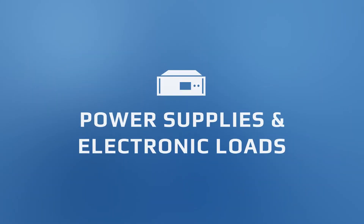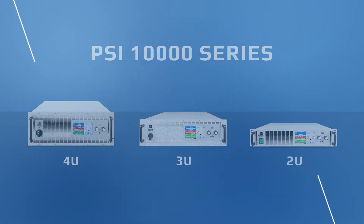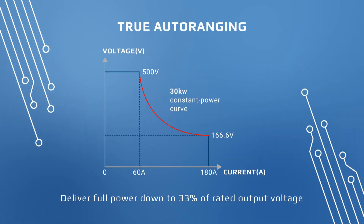These racks are based on our highly flexible PSI series — true auto-ranging power supplies that can deliver full power down to 33% of the rated output voltage.